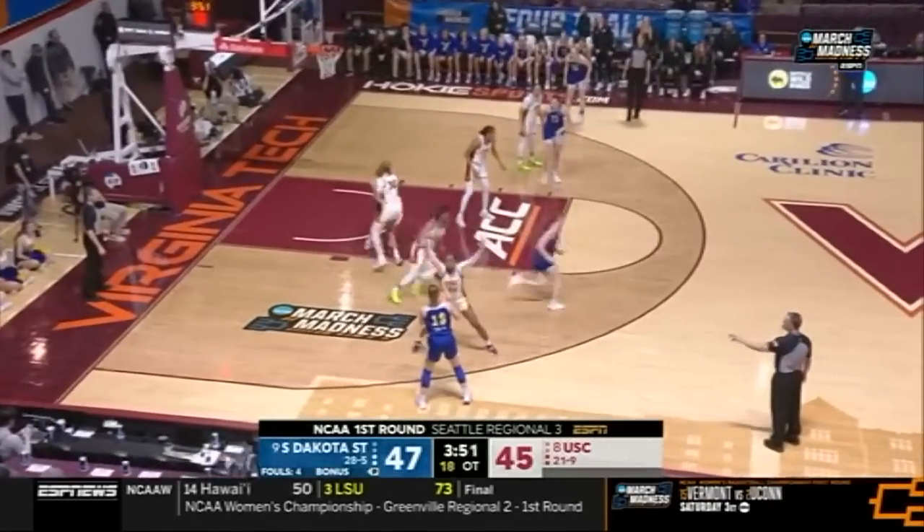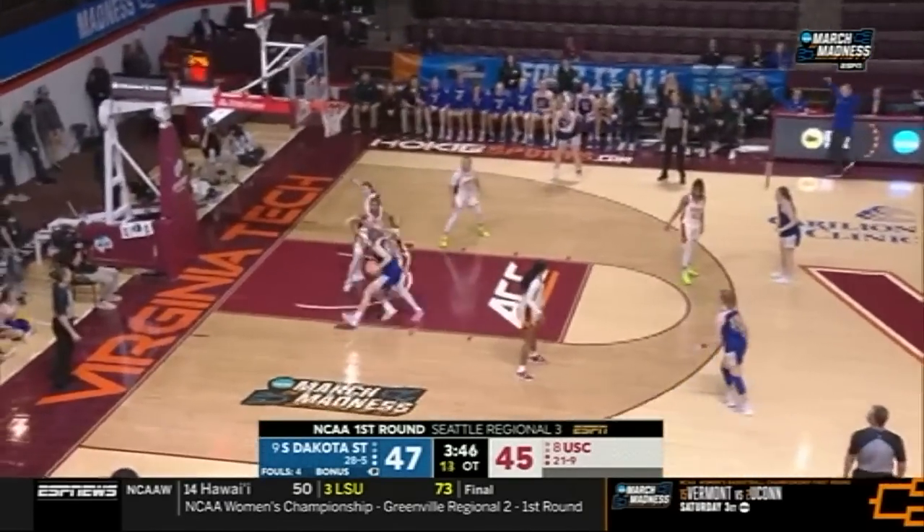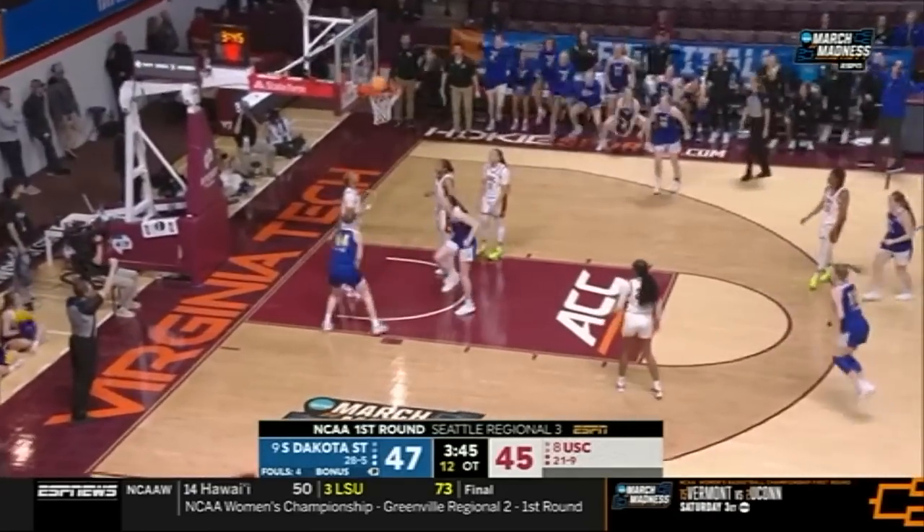Not just in scoring but on the defensive end as well. That one almost tipped away. Sellen gets the ball back and is able to get the and-one.